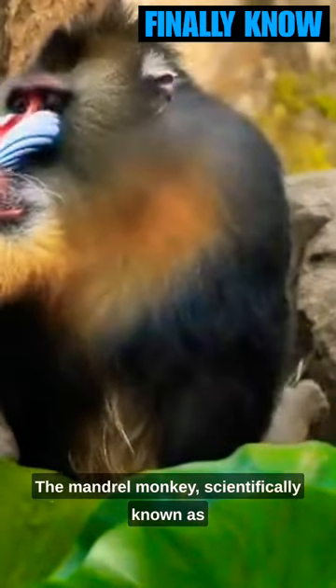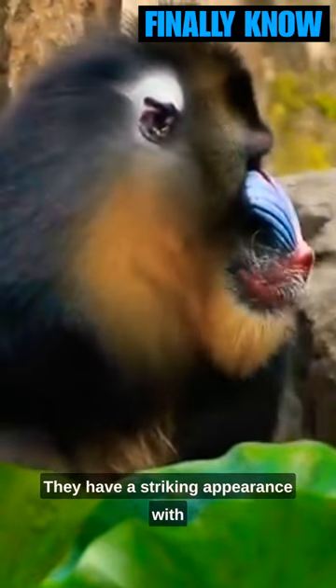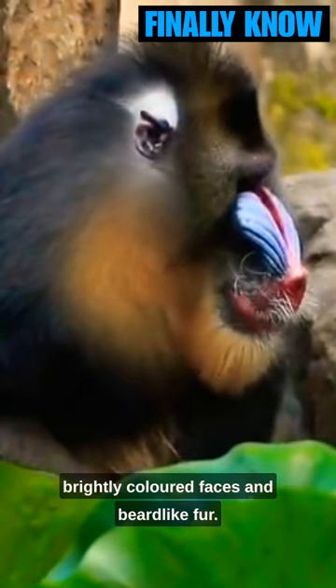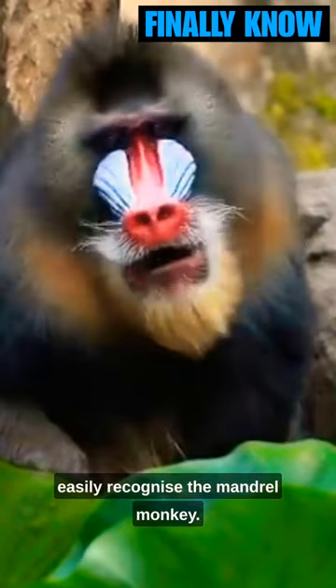The mandrill monkey, scientifically known as Mandrillus sphinx, is one of the largest monkey species in the world. They have a striking appearance with brightly colored faces and beard-like fur. If you spot one, you will easily recognize the mandrill monkey.